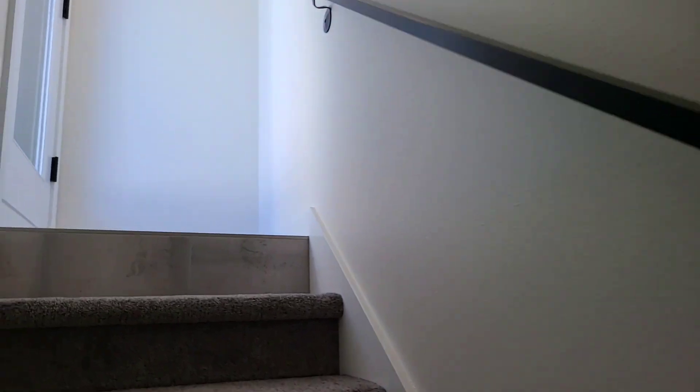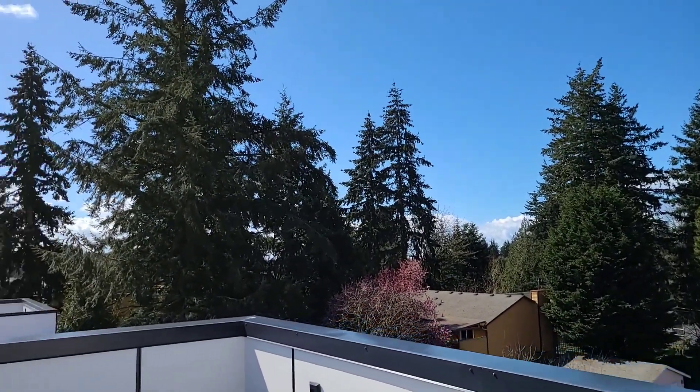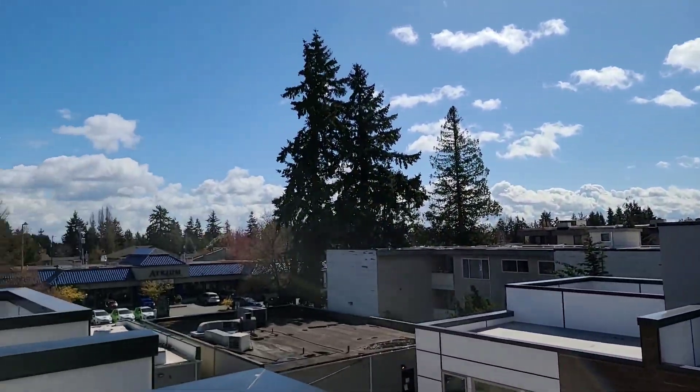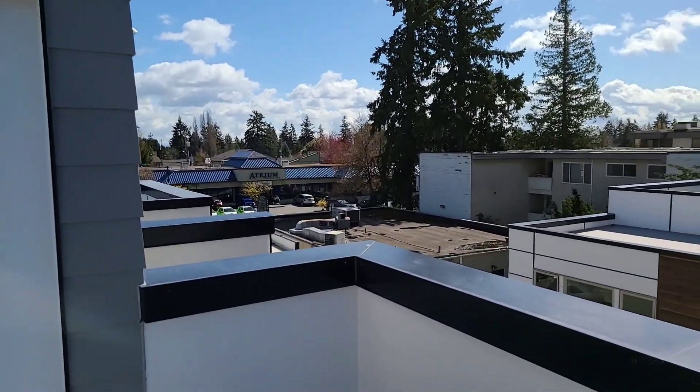And then up again to your deck. This is on the back corner of the unit, so you're not going to get as much street noise as the front or the side one from 15th and the Pinehurst Pub. I like the space — give us a call if you want to check it out.